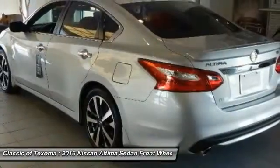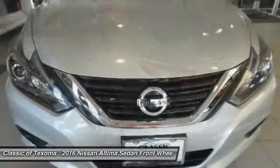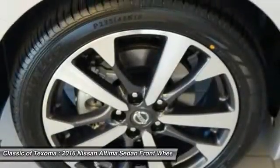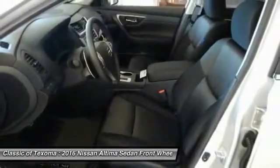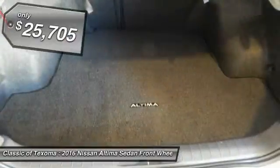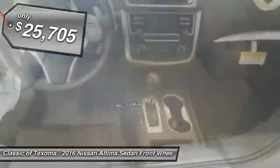Combine that with a powerful V6 or efficient four cylinder engine, six standard airbags, and over 5,000 quality and performance tests, and you'll see the Nissan Altima is made to drive and built to last — and is priced below $30,000.